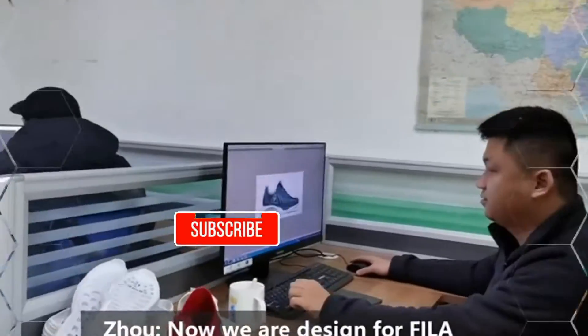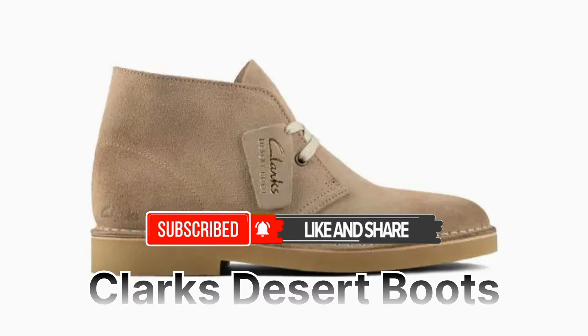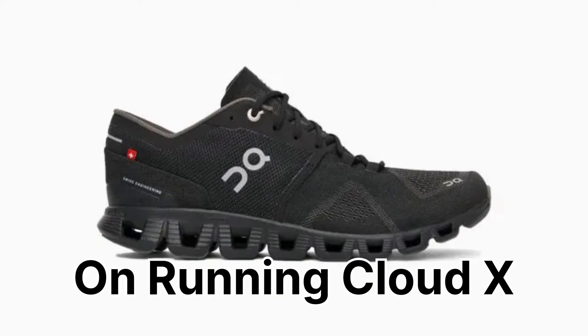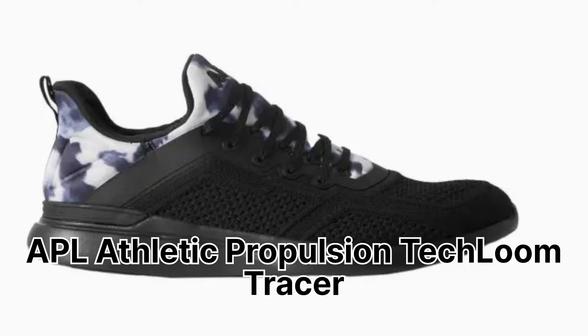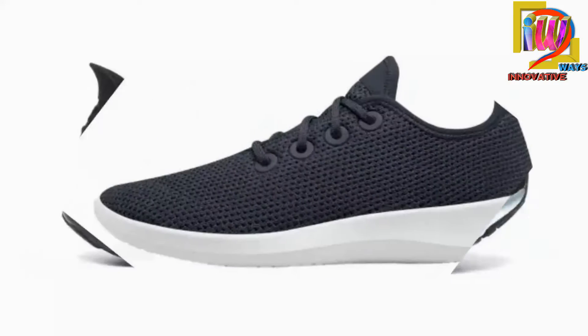As we know, the shoe is an item of footwear intended to protect and comfort the human foot. They are often worn with a sock. Shoes are also used as an item of decoration and fashion. The design of shoes has varied enormously through time and from culture to culture, with form originally being tied to function. When shopping for shoes, you want to have more than fashion in mind — you'll also want to consider function and keeping your feet in good shape.